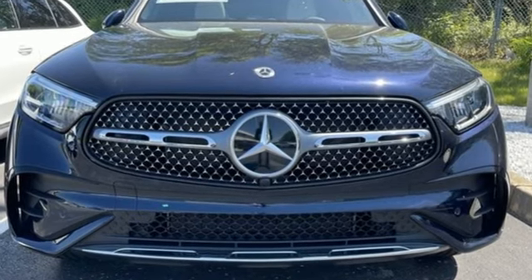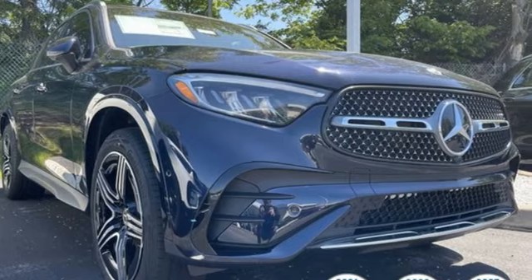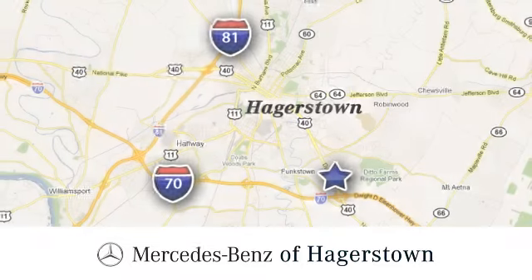Mercedes-Benz, an elevation of innovation. See what it can do for you when you take it for a test drive. At Mercedes-Benz of Hagerstown, experience uptown luxury, hometown service.